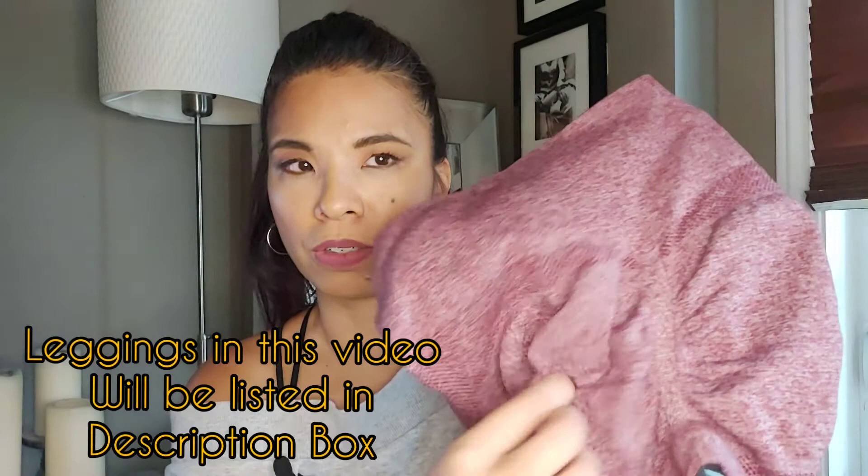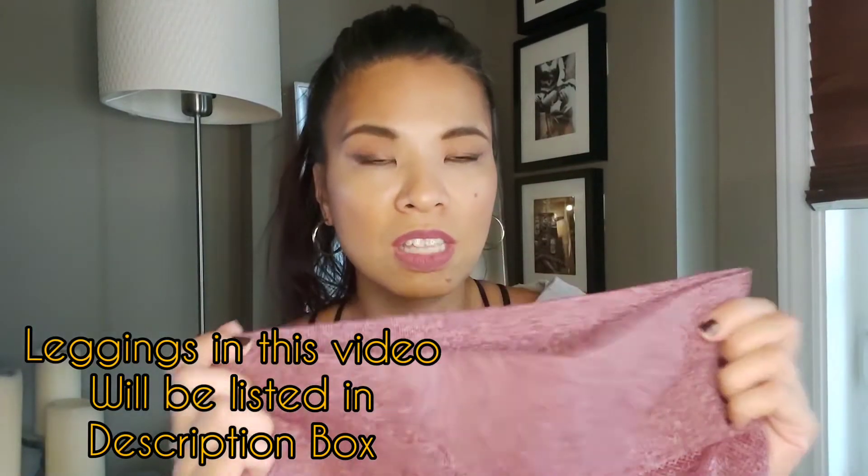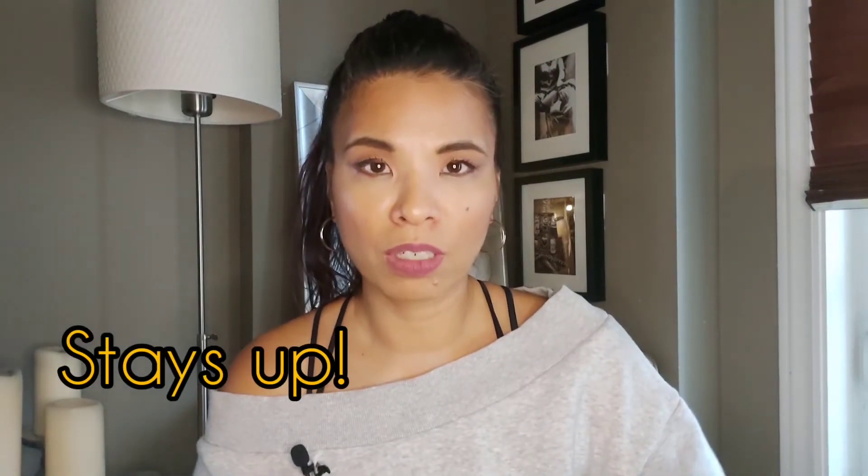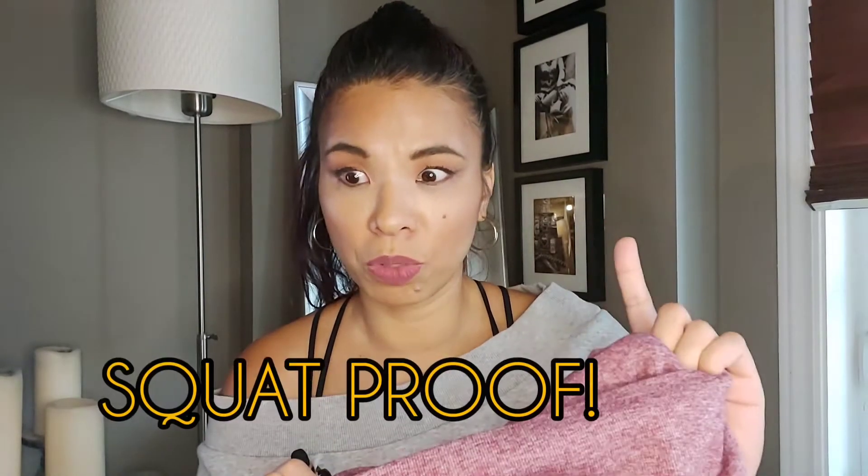Thanks to TikTok for introducing me to scrunchy booty-enhancing leggings. I tried so many from Shein because they're really affordable. I'm going to show you my favorite leggings from there. See this? This is the scrunch I'm talking about. It's a nice thick material, it's high-waisted, it doesn't ride down during your workout, it is squat proof, and it's not see-through. The scrunch just makes your booty look right.